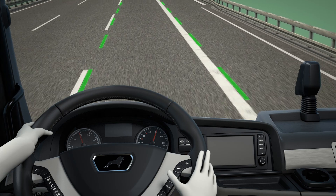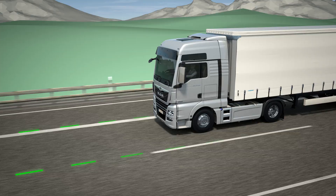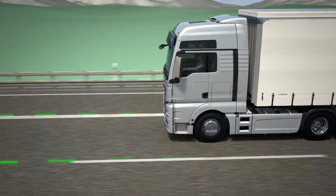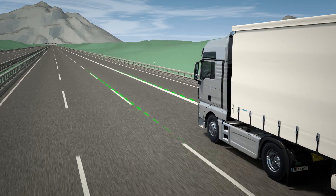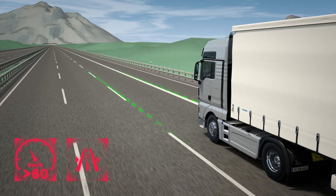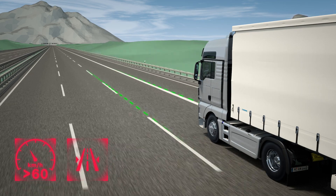The driver must always keep his hands on the steering wheel, as he has to continuously monitor the system. Once the digital image analysis detects both lane markings from a speed of 60 km per hour, the system is active. The system can also be used at night.